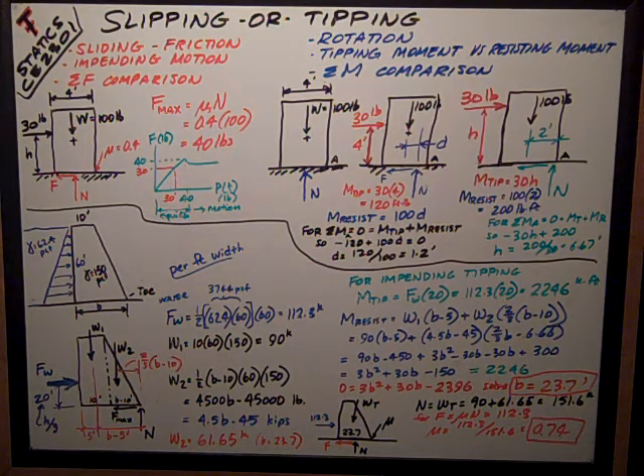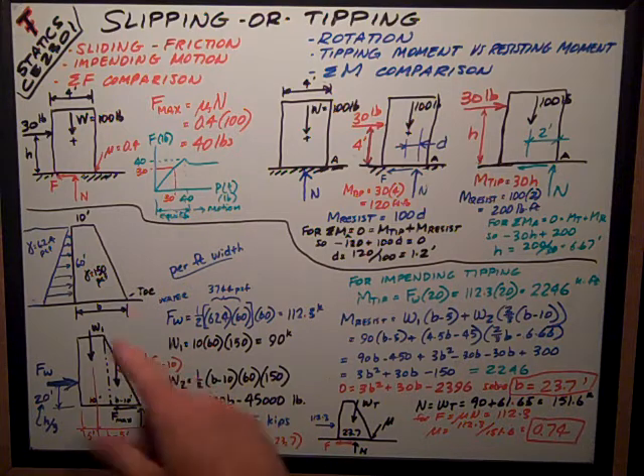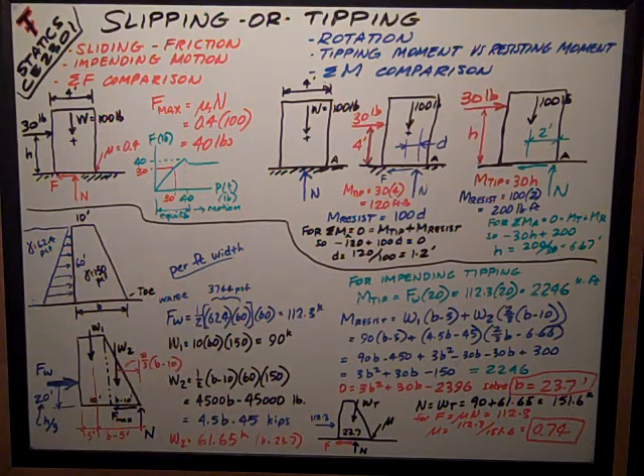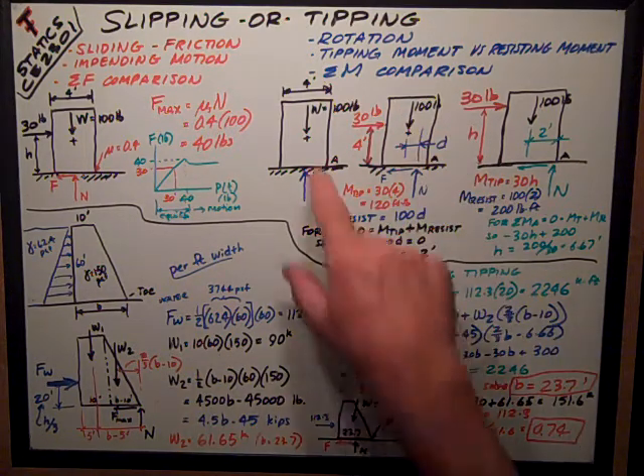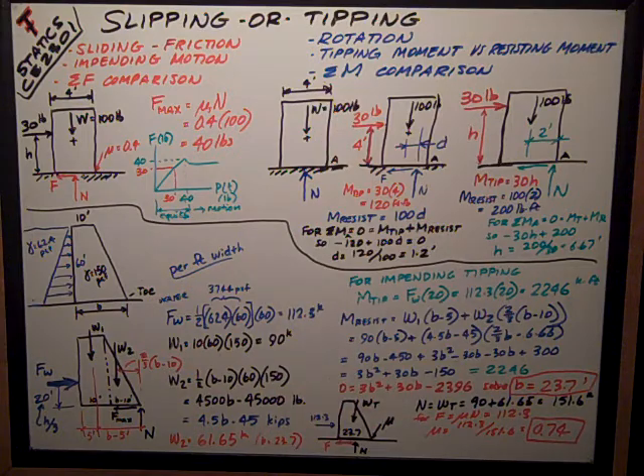In the textbook, Dr. Norble talks about how with friction, which is what sliding is, you're talking about a particle and the friction between it and the surface it rests on. With tipping, you're talking about a rotation, and clearly the dimensions of the object — the rigid body — come into play.